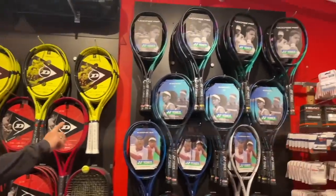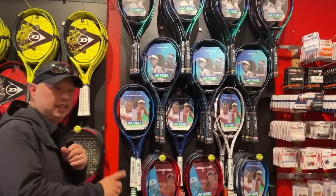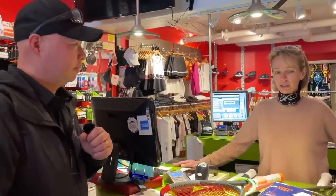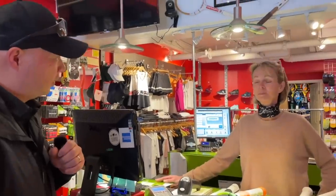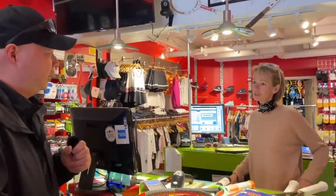And then we've got the Yonex section over here. Alright, so this is Timmy. Timmy, welcome to Tennis Spin. How long have you been running this store? We opened 12 years ago. Wow, that is great.